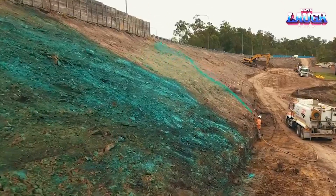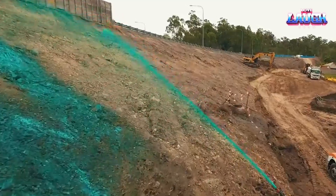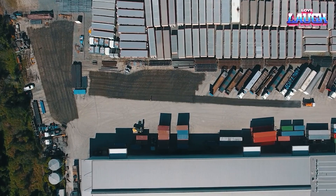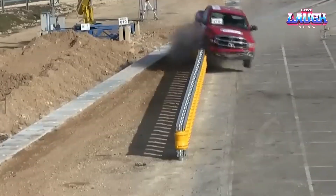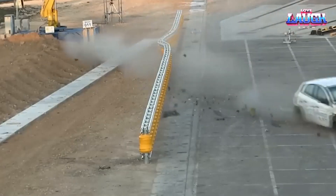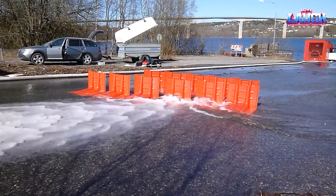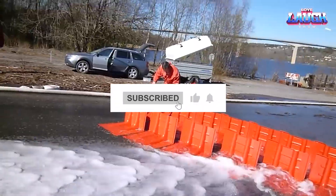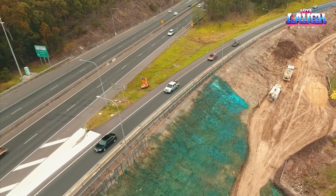And there you have it — our journey through some remarkable innovations shaping the roadways of today. These technologies aren't just about engineering marvels, but about enhancing safety, efficiency, and sustainability. It's incredible to see how our roads, the pathways of our daily lives, are being reimagined through these groundbreaking solutions. If you found this as fascinating as we did, hit that like button and share with friends who would appreciate these advancements. Don't forget to subscribe for more exploration of technologies that truly impact our world. Until next time, stay safe and keep exploring.